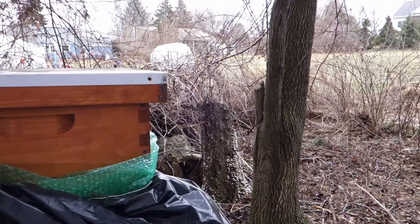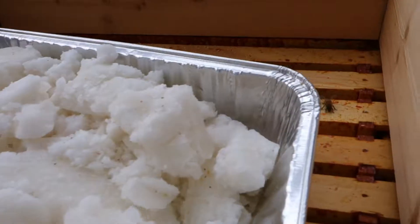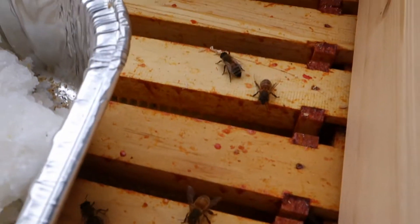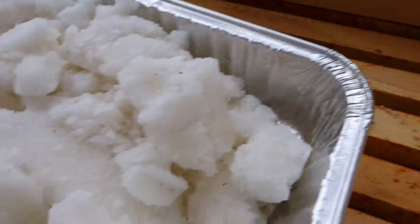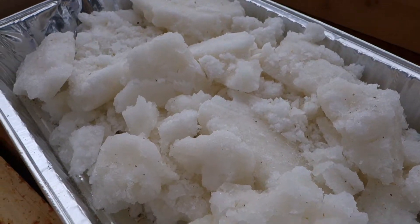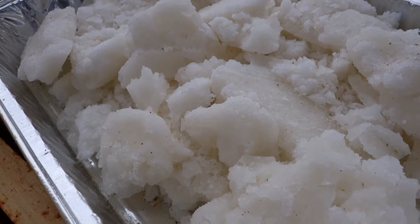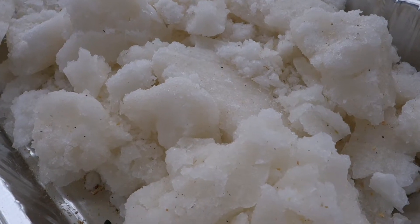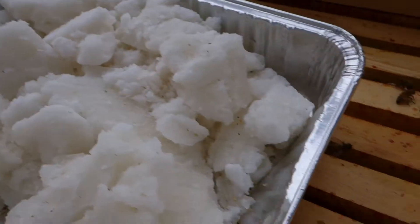They look like they're still doing okay. They didn't really touch the sugar I made them, which means one or two things: either they didn't like it, or they had enough honey. That's good — it means we left them plenty of honey for the wintertime.